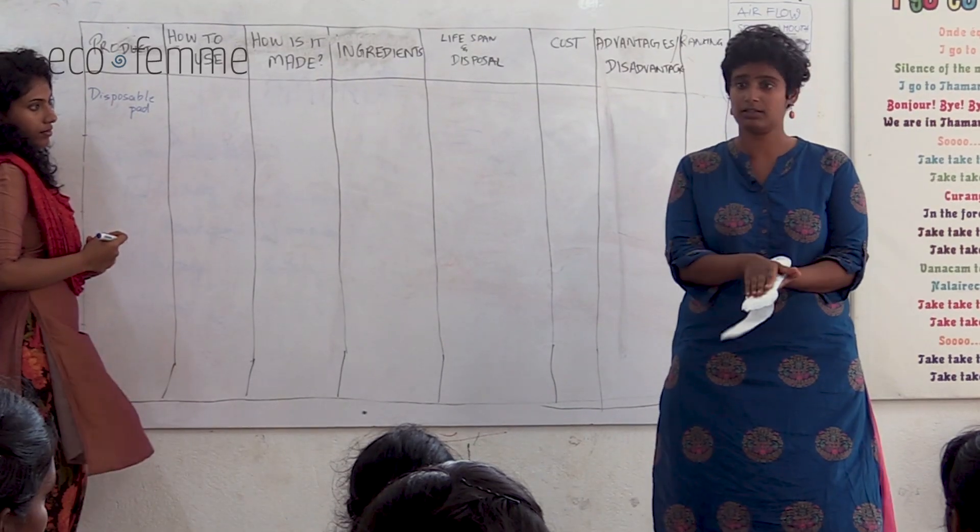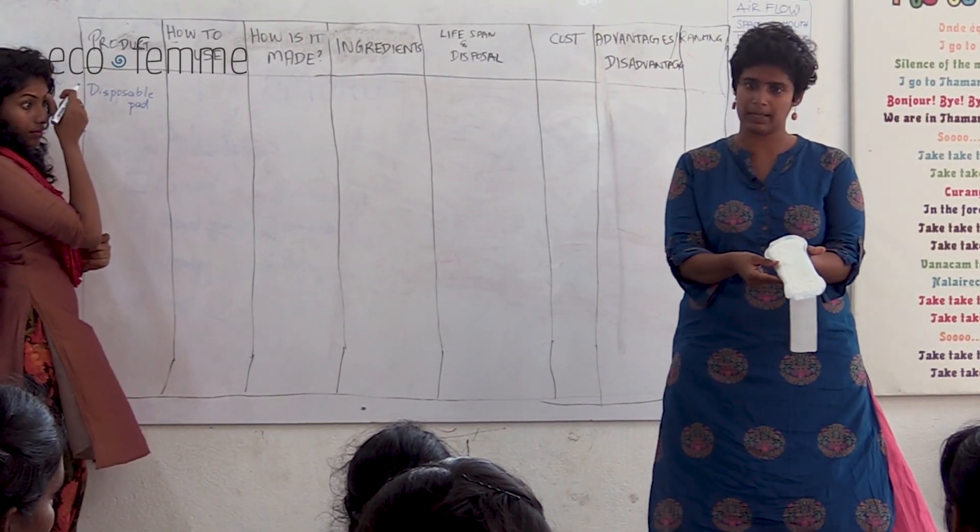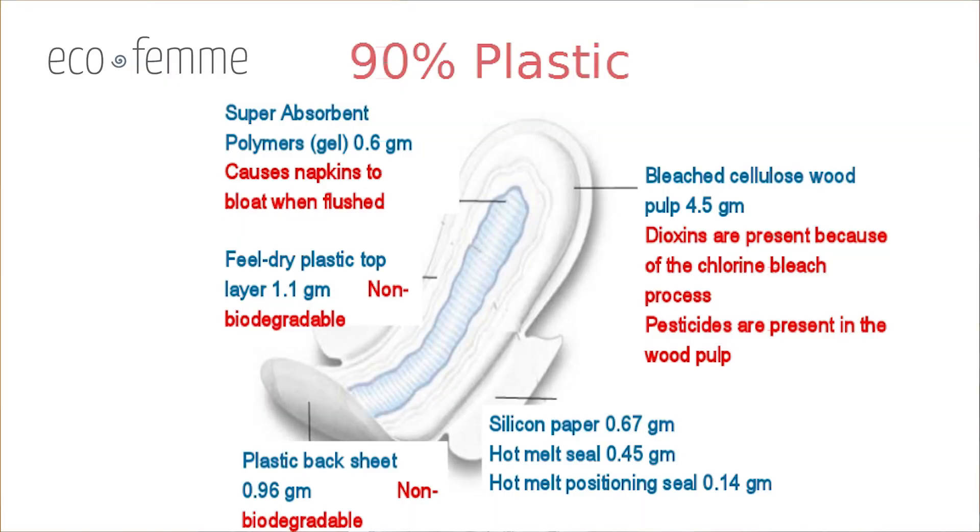Starting with a disposable sanitary napkin, I hold it up and ask what is it — typically people know. Then I ask how do you use it, and usually someone in the audience describes how you take it out of the plastic, put it in the panties, and if there are wings they go underneath. We make sure everyone understands it's worn externally. Then we talk about what it's made of — people often say cotton, but we explain it's largely plastic in various compositions, including super absorbent polymers and bleaching agents. The pad is passed around the room so everyone can physically handle it.